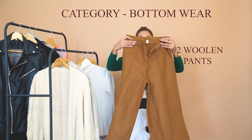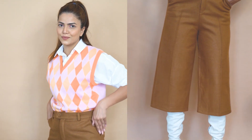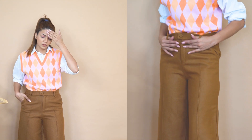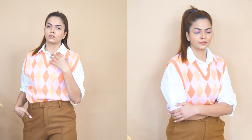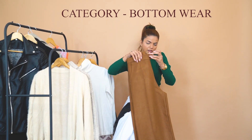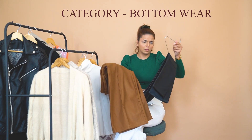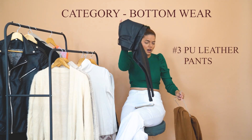These woolen culottes have a perfect fabric to help you stay warm without extra layering. You can wear high boots with them and they look very stylish. This one is in camel color, which is a trendy color for this winter. You can get these woolen pants from any e-commerce website — they're pretty much available throughout winter, even on Zara, H&M, and other websites.